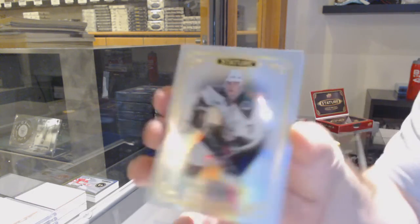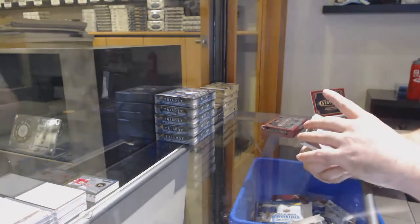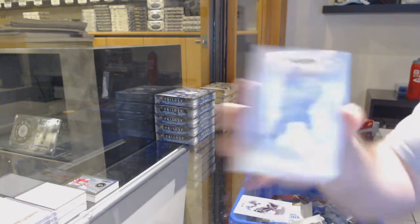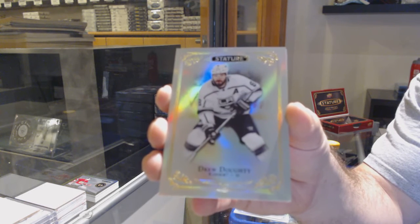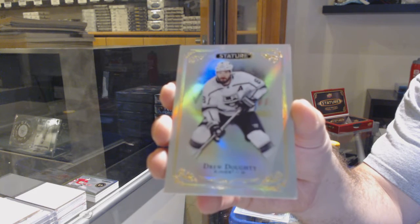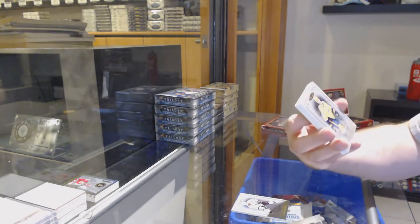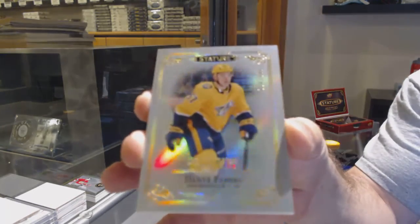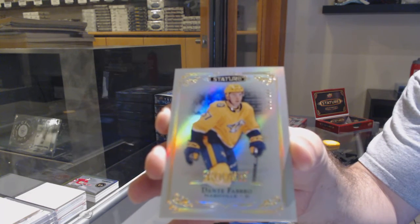We've got for the Coyotes, Keith Tkachuk. For the LA Kings, Drew Doughty — wait, that's Winnipeg Jets. I'm so confused right now. For the Nashville Predators, number 39, Dante Fabbro.